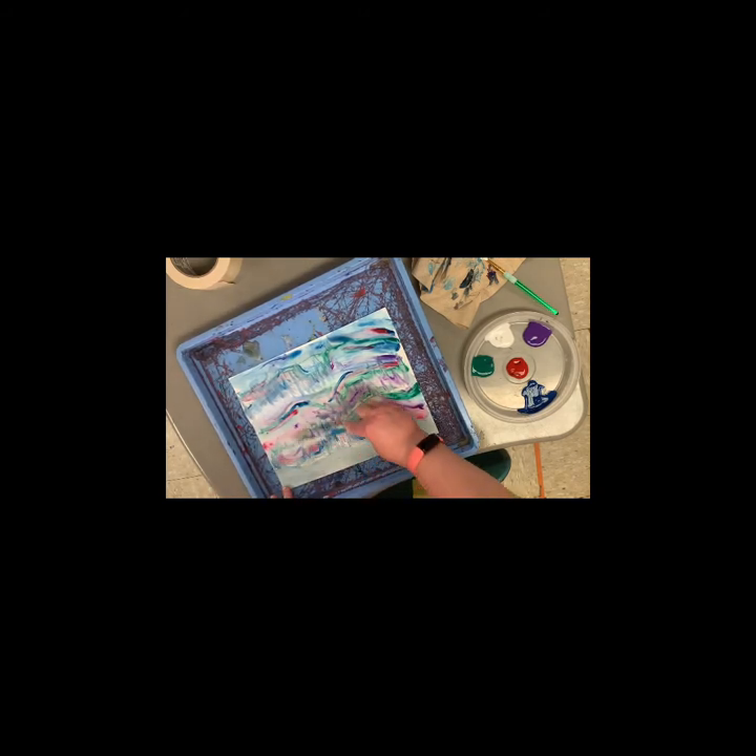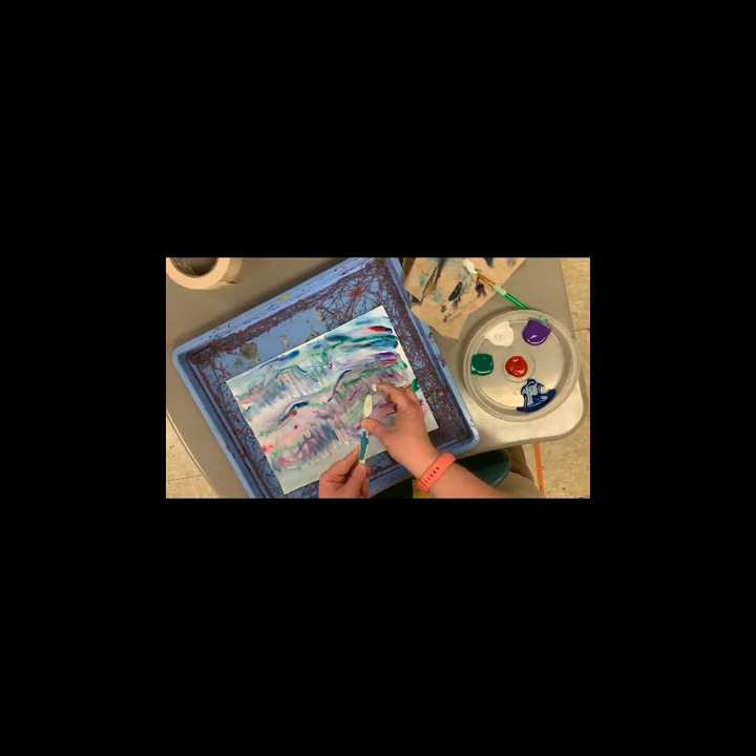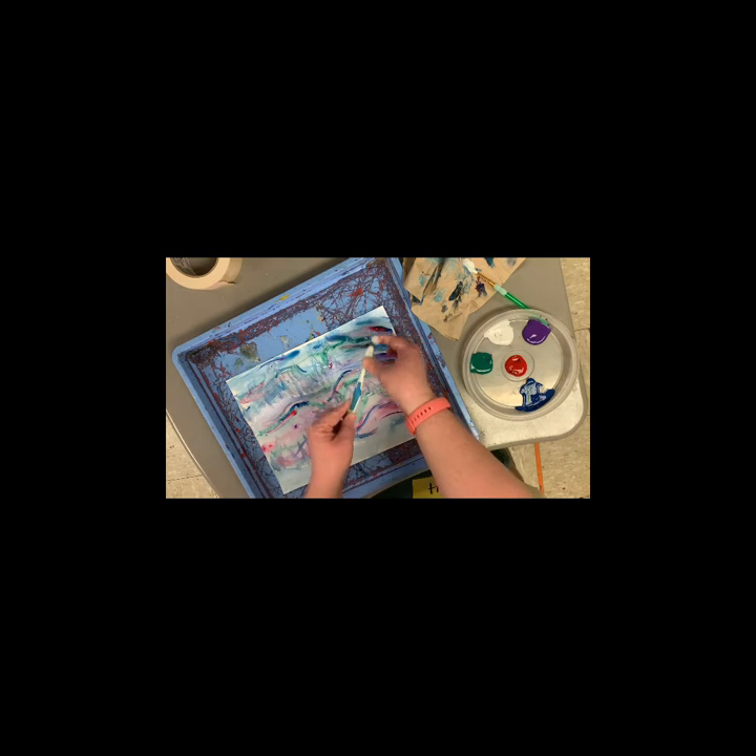Last step: we're going to dip our paintbrush in the white and flick. This is going to create stars. You can choose to do this while your paper is still a little moist, or wait until it's absolutely dry. The closer you get, the bigger the splatters. The very last part we'll get back to is the silhouette of a landform, a person, or whatever you want to put into your Northern Lights image.